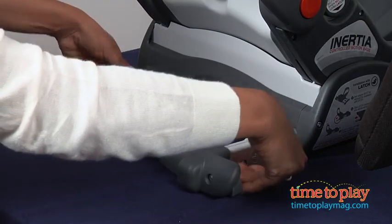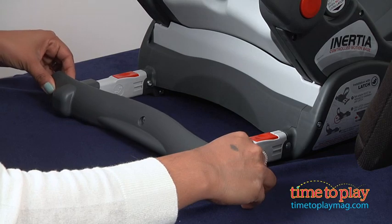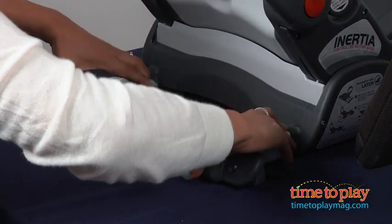The latch connectors are rigid, which ensures a proper car seat installation, and car seat installation is also much easier.